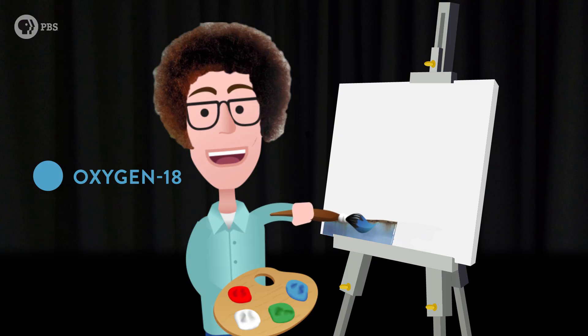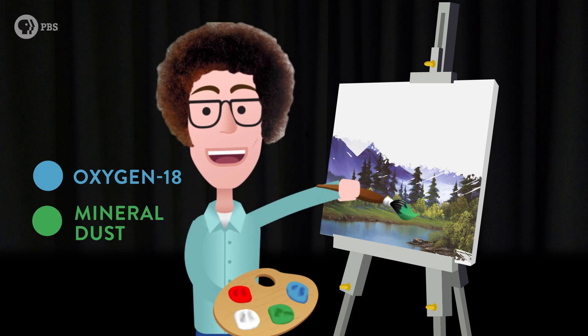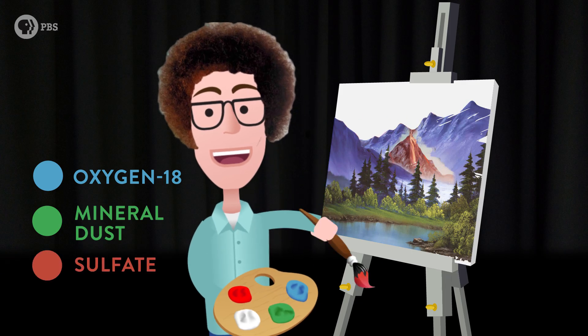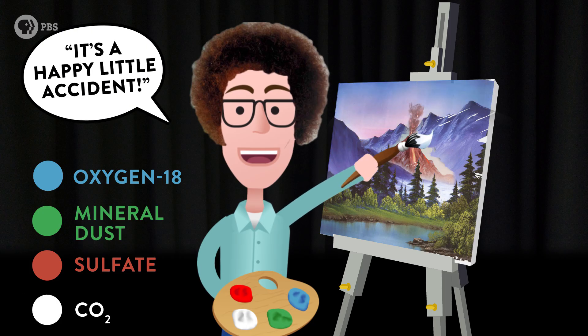The same idea can be used to find out more than just temperature. Labs all over the world use elements trapped in air, trapped in ice cores, to paint a map from our distant past to today. Oxygen isotopes can tell us how oceans changed. Mineral dust tells us about how the atmosphere moved around. There are chemical clues about early volcanoes. But maybe most importantly, we can trace changing levels of carbon dioxide.